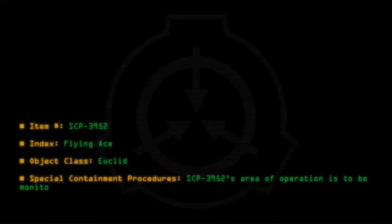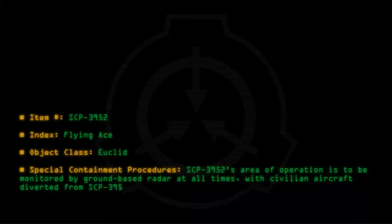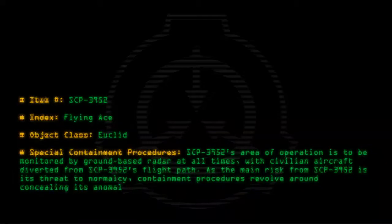Special Containment Procedures. SCP-3952's area of operation is to be monitored by ground-based radar at all times, with civilian aircraft diverted from SCP-3952's flight path. As the main risk from SCP-3952 is its threat to normalcy, containment procedures revolve around concealing its anomalous characteristics.